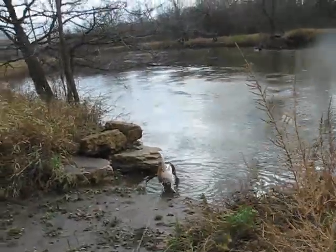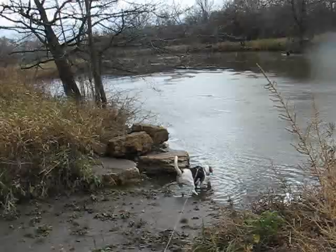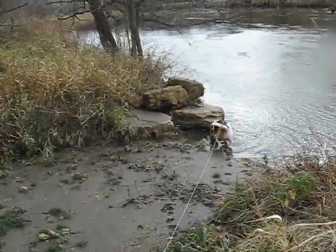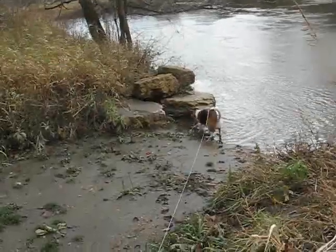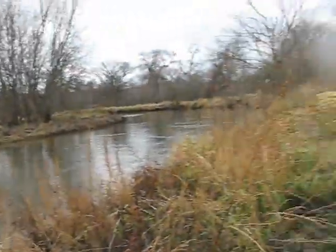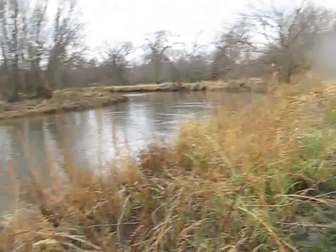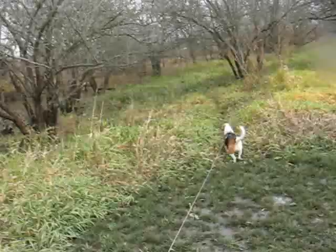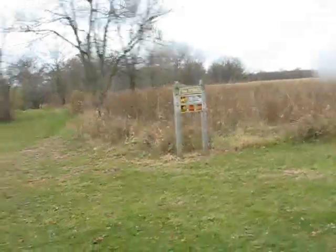There's the beagle getting some water out of the Kishwaukee. It's kind of muddy here. There are the fishing people. We're going to go back that way and head on out. There's the trail entrance.